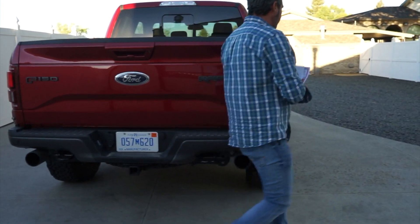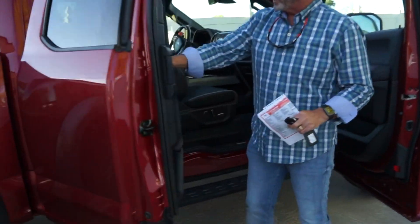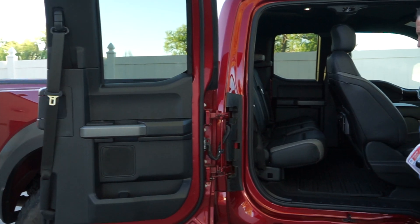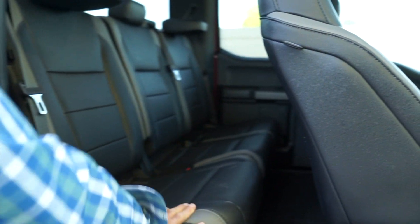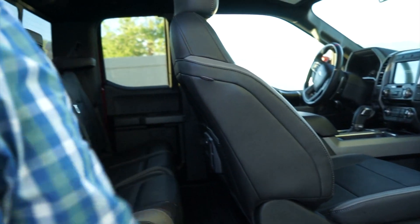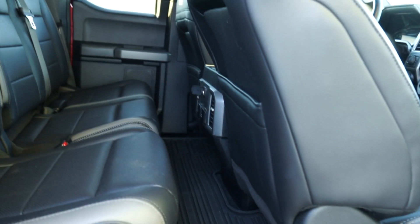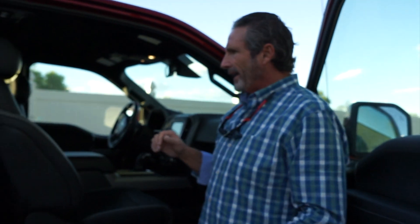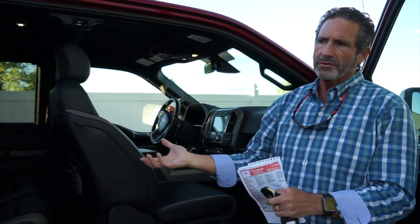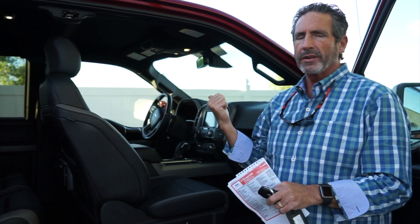Coming around to the passenger side, the suicide door works great — it opens all the way around, giving you full access. The rear seat folds up for storage underneath, and there are a couple of power ports in the back. There's not a lot of legroom back here; it'll be tight for a full-size adult and you won't fit a car seat. The upside is the short box makes the truck easy to maneuver. Personally I'd buy the crew cab, but the extended cab could work well for a couple.